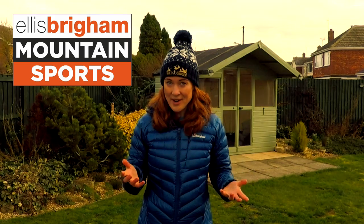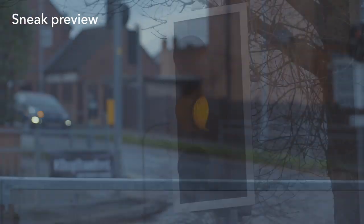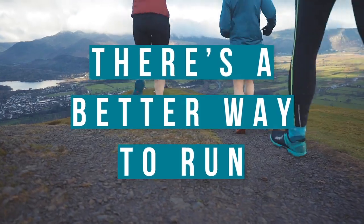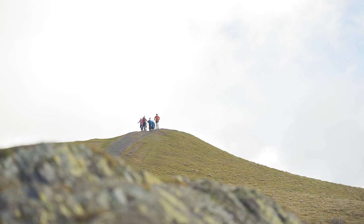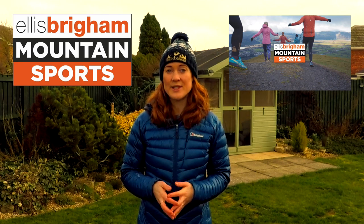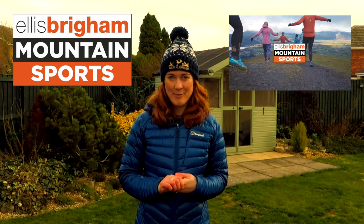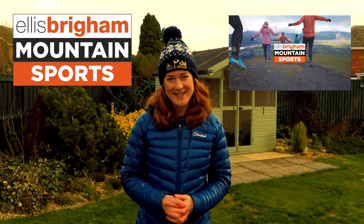I'd like to ask you all a massive favour — I've made a film with outdoor clothing company Ellis Brigham to encourage and inspire more beginners into trail running. I'd like your help to spread this film far and wide, because the more people we can get into trail running the better. It's out next Monday at 5pm, so if you could share it with any road running, parkrunning, or new-to-running friends, that would be absolutely fantastic.